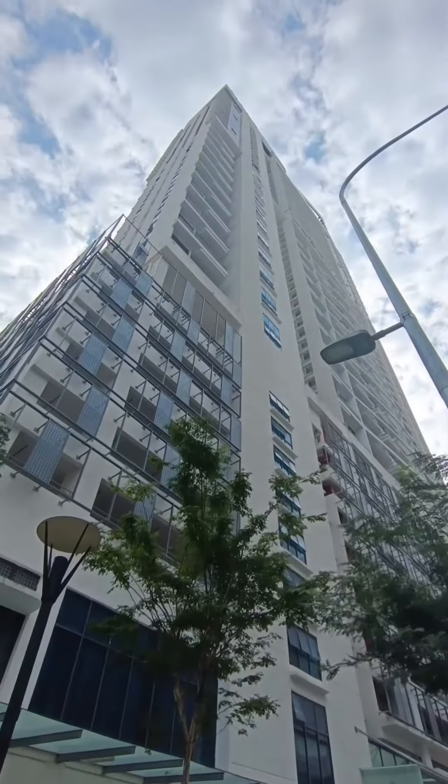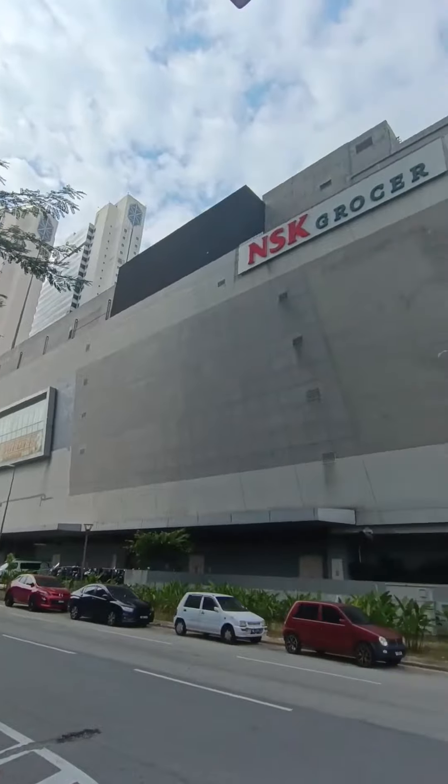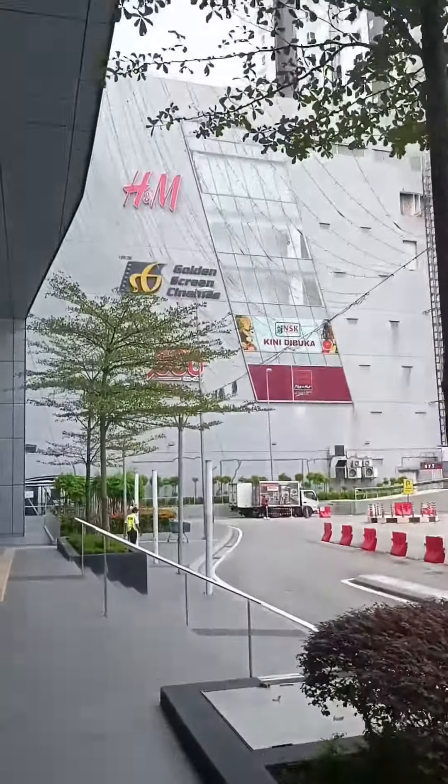The condo that I am staying at is actually located just across a mall here in Kuala Lumpur. And yeah, it's just actually a couple of steps away from the apartment that I'm staying.